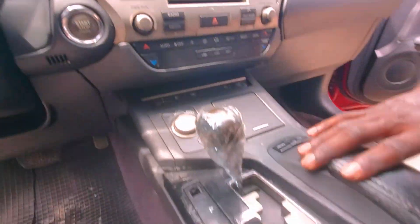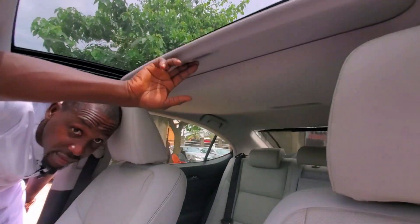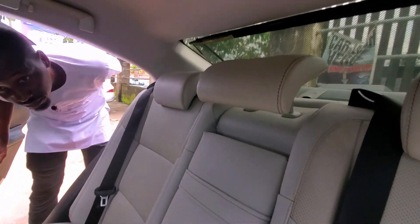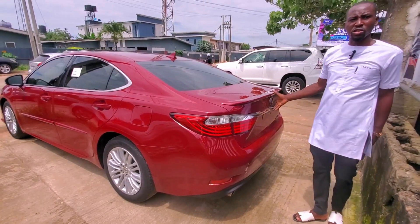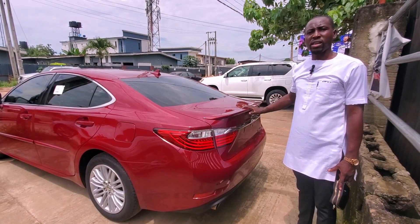It has a mouse controller and a sunroof. This is the back — the AC vent. This is the Lexus ES350 2012 model upgraded to 2018.